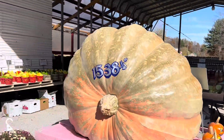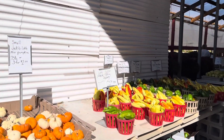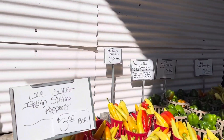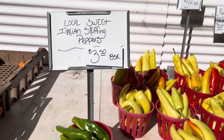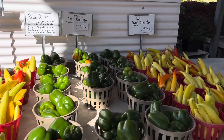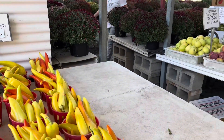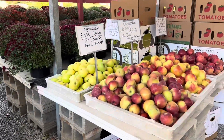Oh, they do have some peppers — look at these local sweet Italian stuffing peppers, and some green peppers, those look good. And some apples.